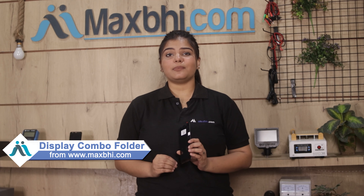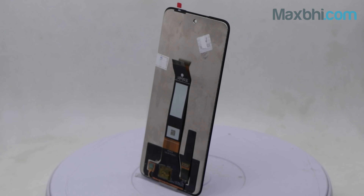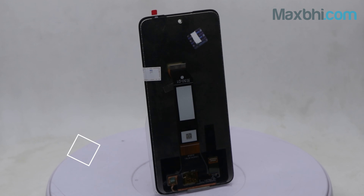Yes friends, you can buy from our website Maxp.com. This display combo folder is a 100% genuine quality product which works similar to your original product with a perfect fit for your Xiaomi Redmi Note 10T 5G.